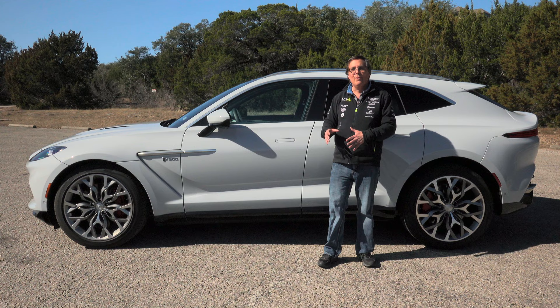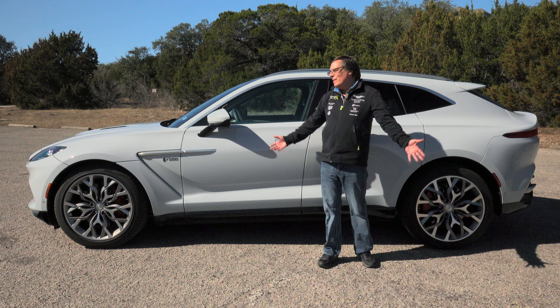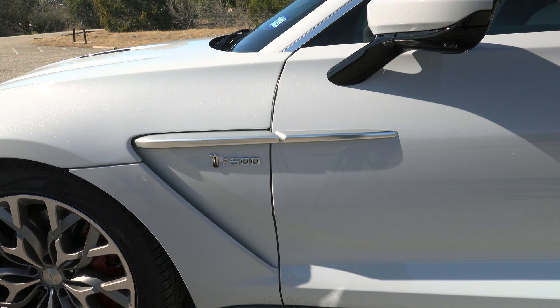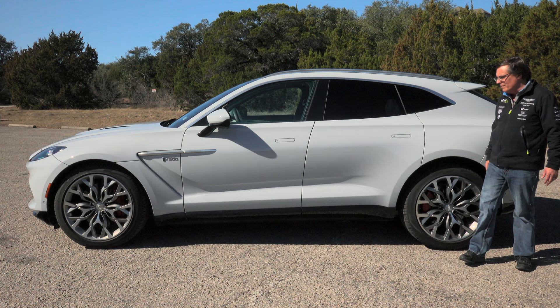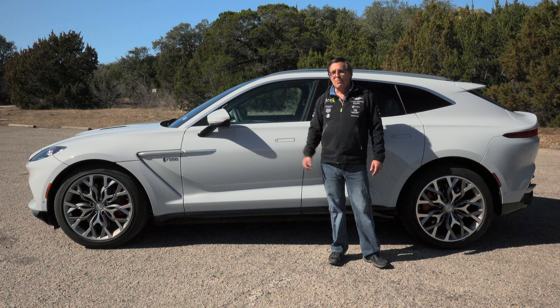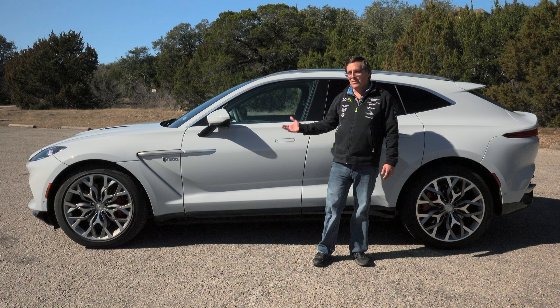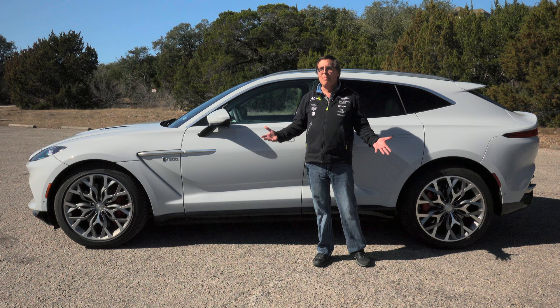Instead, it looks like they took an actual Aston Martin and stretched it out into the shape of an SUV. The front end looks like the front end of an Aston Martin, it's got a beautiful classic side strake, and the entire window line is very Aston Martin. Additionally, the paint — in this car we have White Stone — Aston Martin does some of the best paint jobs in the entire automotive industry. The White Stone paint job is kind of like a glittery mirror. When you see this in person, you know this is not a normal SUV.